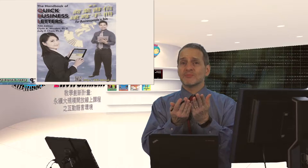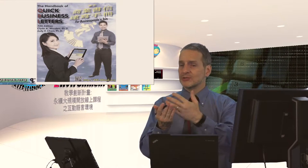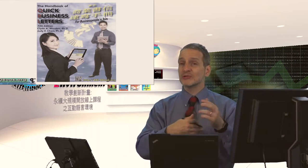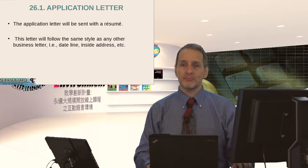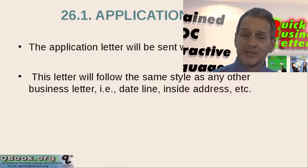An application letter goes along with your resume. One is a list of your history — your education and work history — and this is a letter. Usually the letter should not be longer than one page, because if it's too long people see it and say it's too much to read. So keep it down to one page. Now let's take a look at the application letter.